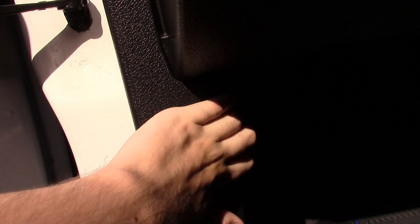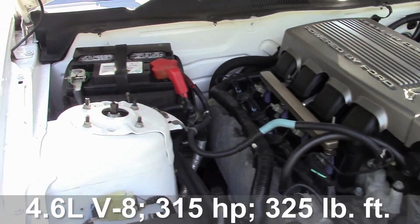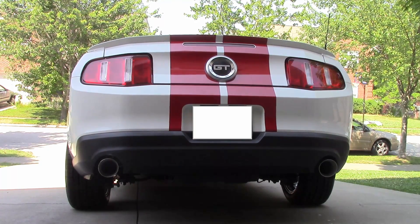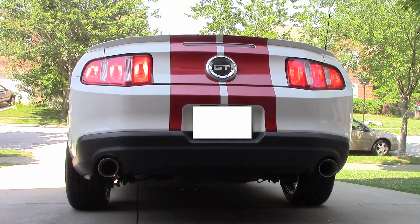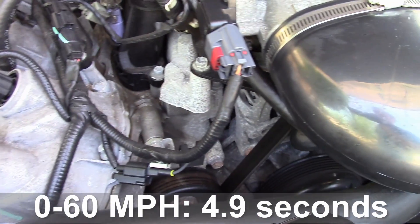Let's go ahead and check out the heart of all Mustang GTs. The engine on all Mustang GTs is this 4.6 liter V8 producing a whopping 315 horsepower and 325 pound-feet of torque. Zero to 60 miles per hour comes in a brief 4.9 seconds, which is a tenth of a second faster than the 2009 Mustang GT.